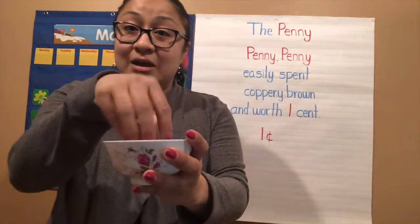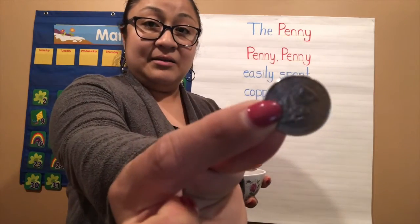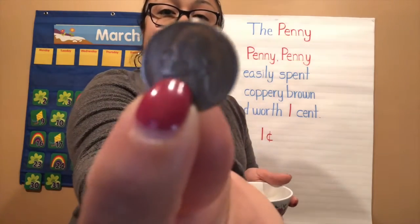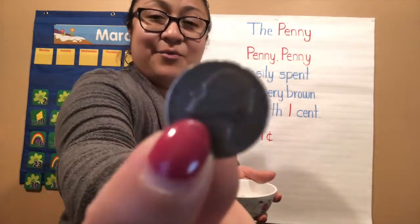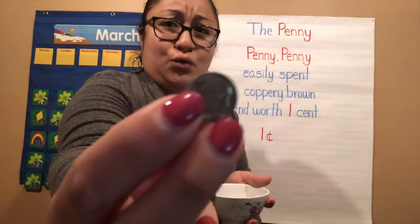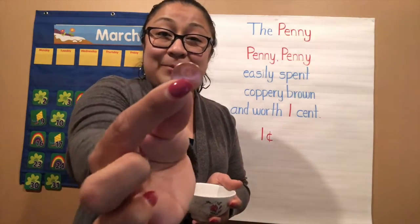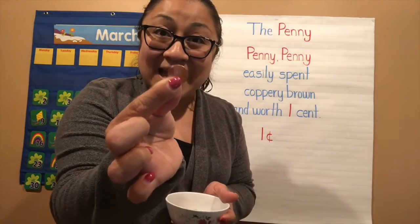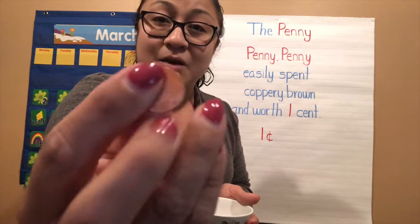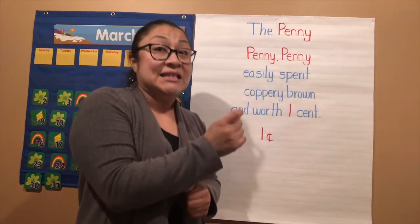Now, if you have your coins that you got this morning, let's work on our sorting mats. Is this our penny? No — thumbs down. That's a quarter. What about this one — is this a penny? Coppery brown, remember the color? No — thumbs down. This is the penny: 'Penny, penny, easily spent, coppery brown and worth one cent.' It's the only one of the coins with this coppery brown color, and worth one cent. Good job, my friends!